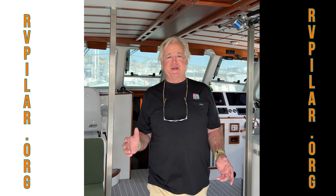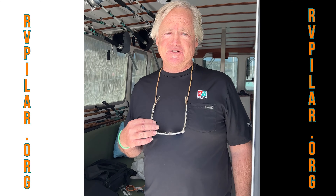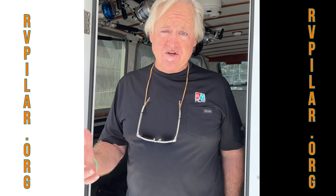Hey everybody, it's Jake on board the Pilar. A lot of people have been asking us what we are doing to help reduce the use of plastic on board. I've got it narrowed down to four simple things I'm going to show you right now.